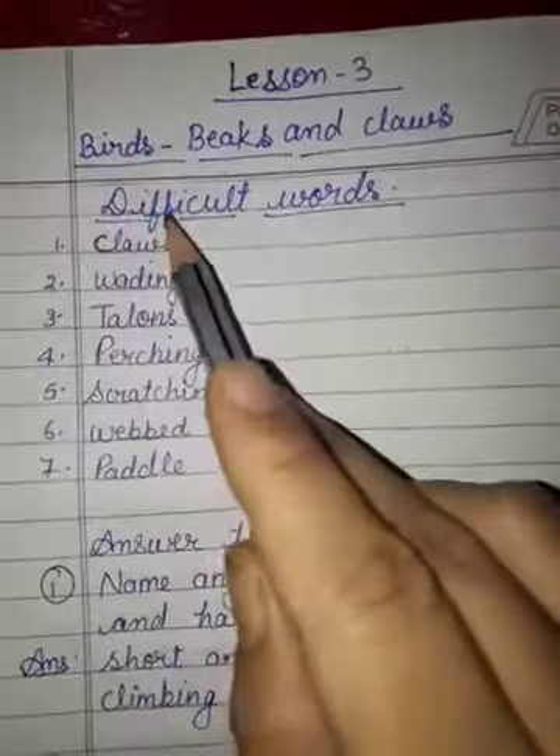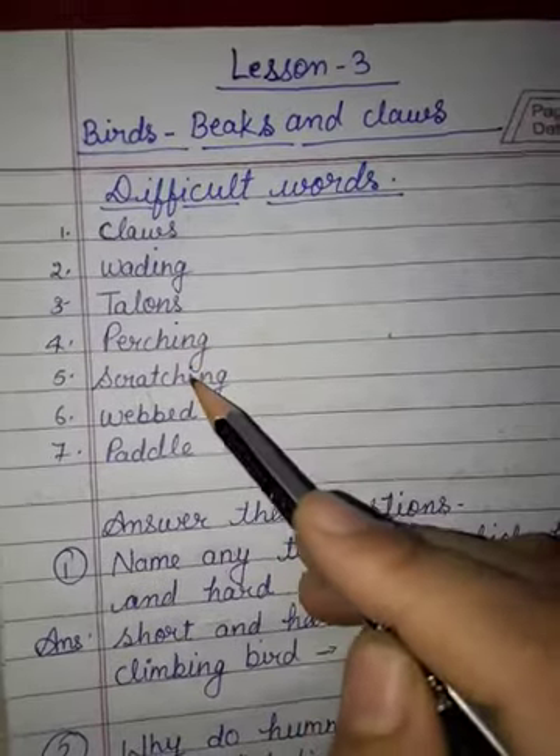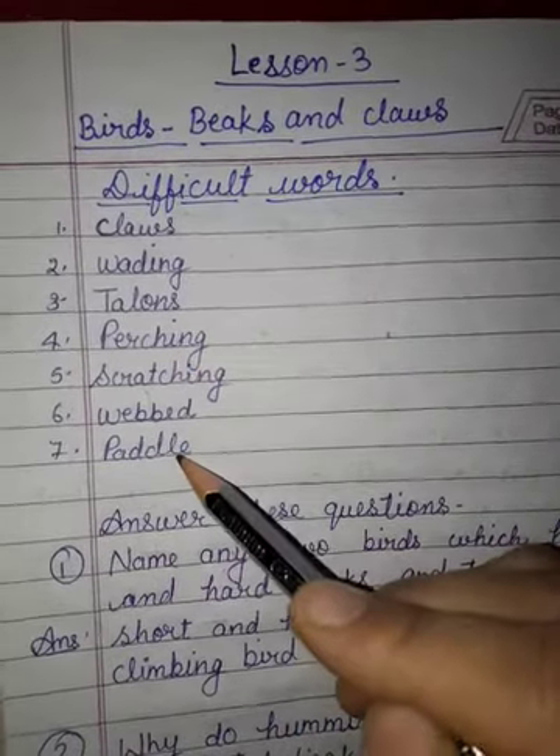Now, difficult words: claws, wedding, talons, perching, scratching, waved, paddle.